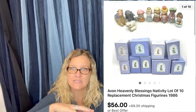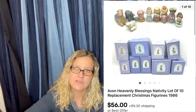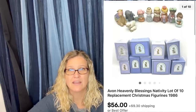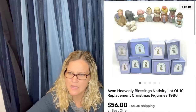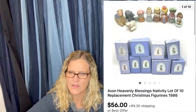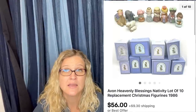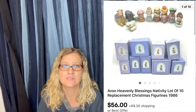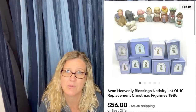I just sold an Avon nativity set yesterday — it's the smaller version and it sold within a day for $56 plus shipping. There are bigger ones that can also be a Bolo. Anytime you see nativities, look them up — a lot of times they're big money Bolos.